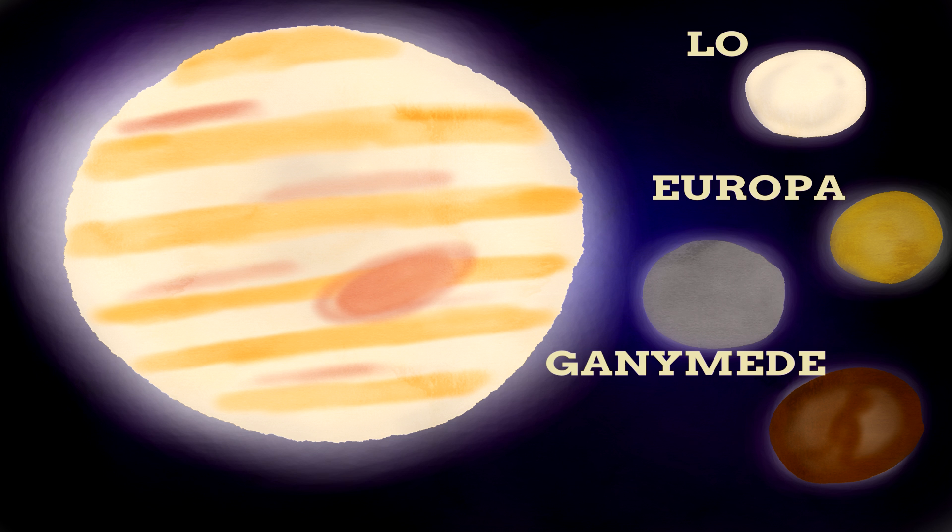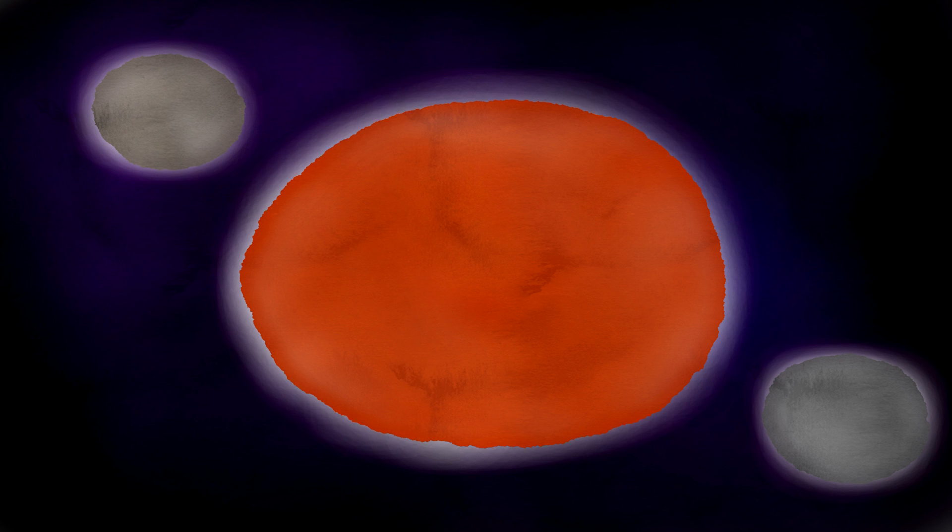The Galilean moons of Jupiter are called Io, Europa, Ganymede and Callisto. The moons of Mars are called Phobos and Deimos. The largest moon of Neptune is called Triton. The moon of Earth is called... The Moon.